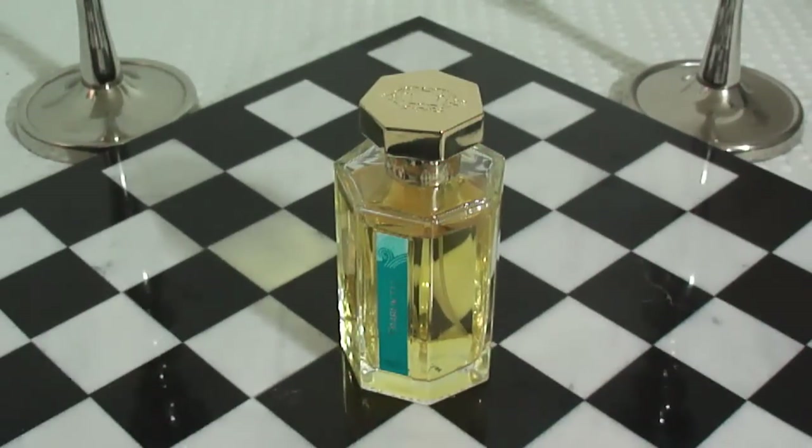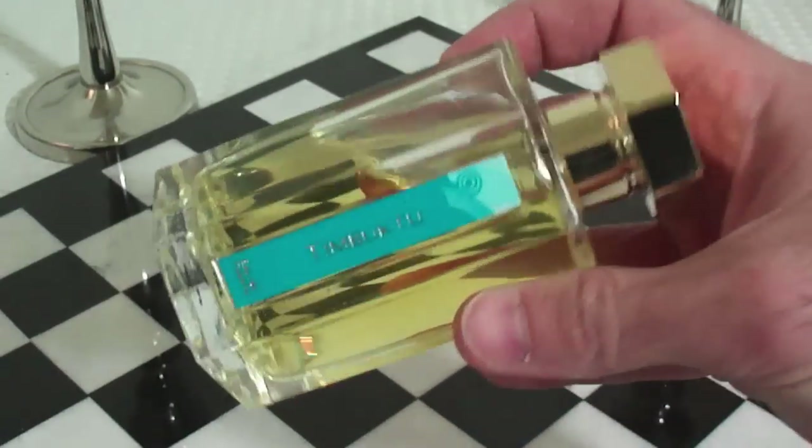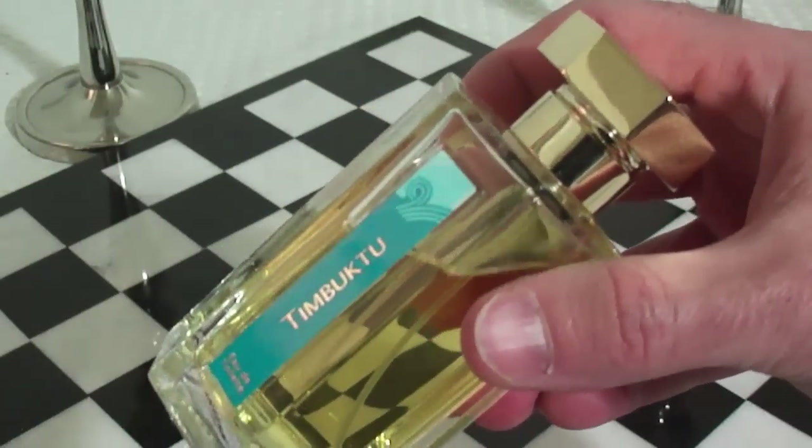What you get with this: mangoes up top, some pink pepper, papyrus, incense, and patchouli, vetiver, and benzoin. But it's beautifully blended — a very nice composition by Bertrand Duchaufour. I absolutely love this in springtime. Timbuktu at number 12.